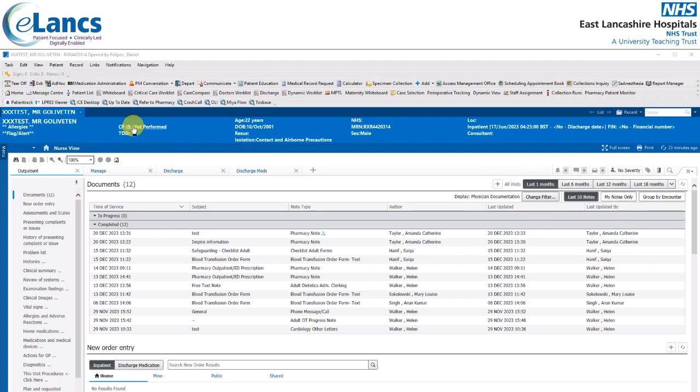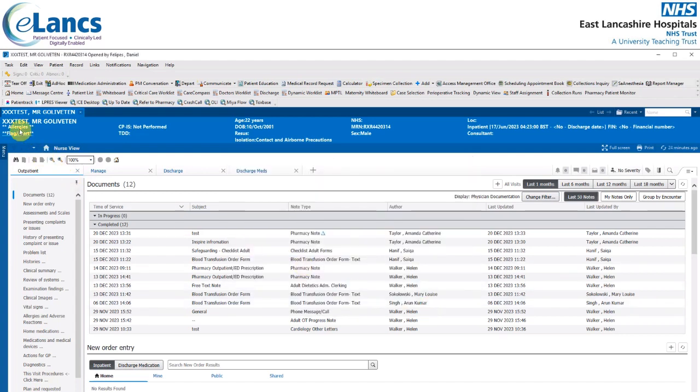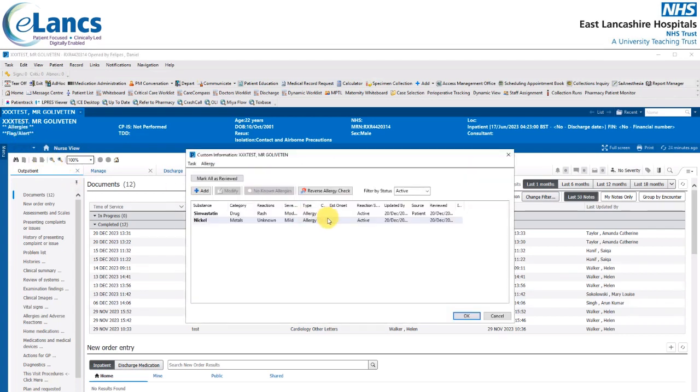The patient banner also shows child protection information service if performed, potentially the patient's target discharge date if they're an inpatient, the patient's age, date of birth, NHS number, hospital number, gender, and the encounter details selected during search. Clicking on the patient's name displays the general information window showing name, date of birth, gender, address and contact details. Clicking on allergies will display those allergies, where further ones can be recorded, and these can also be modified by a right click.